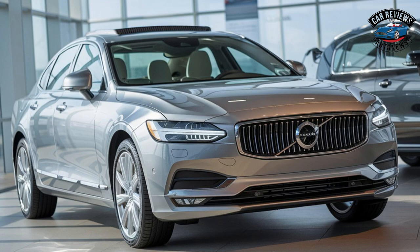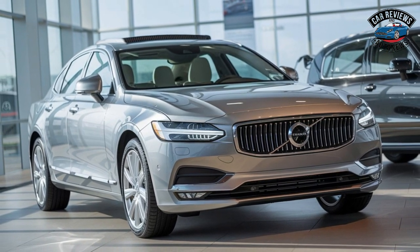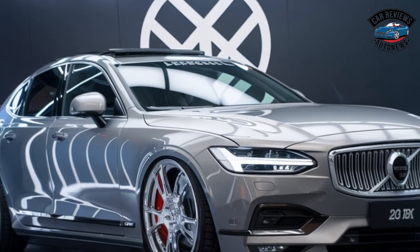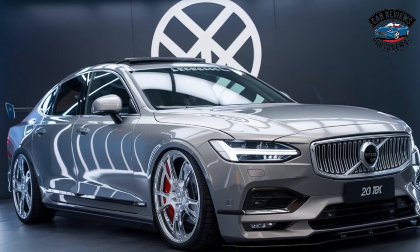Safety innovations: True to Volvo's reputation, the S90 is equipped with a comprehensive suite of safety features, including advanced driver assistance systems and collision avoidance technologies.